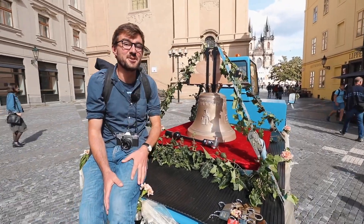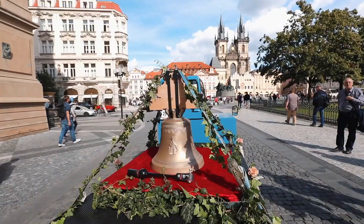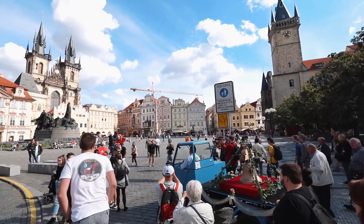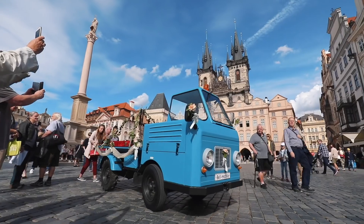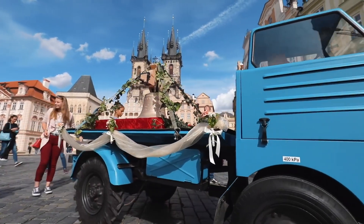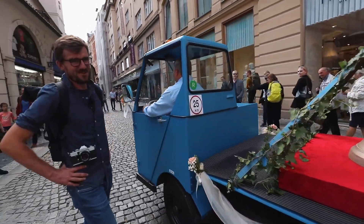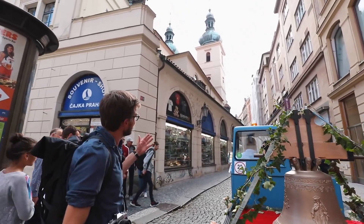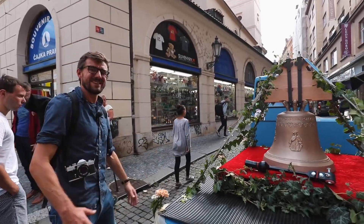See the church behind me? That's going to ring to welcome the new bell to Old Town. Ladies and gentlemen, we are closing in on the finish line and I hope you can hear behind me — the bells in St. Havel Church are ringing to welcome its new brother into the house.